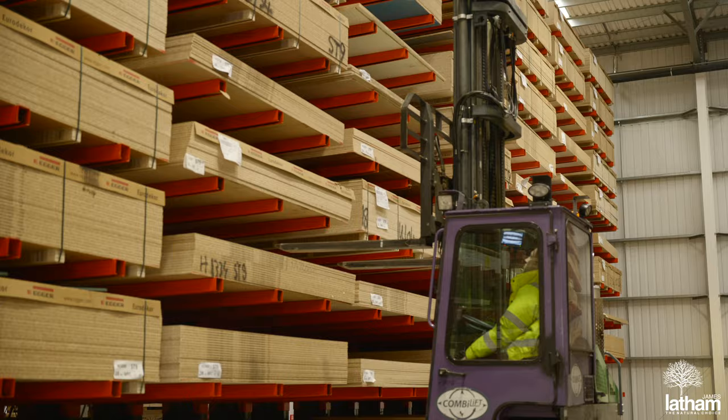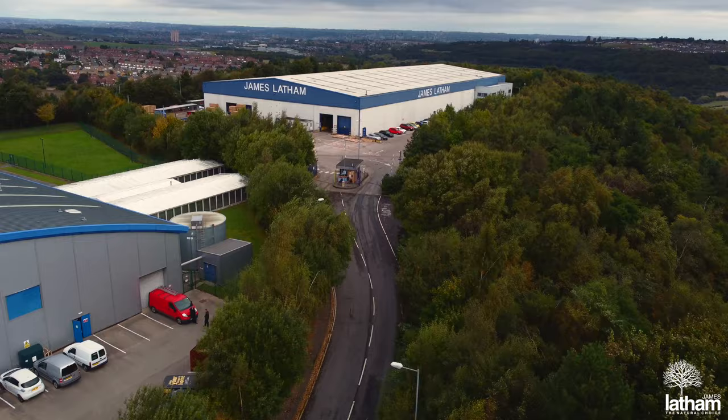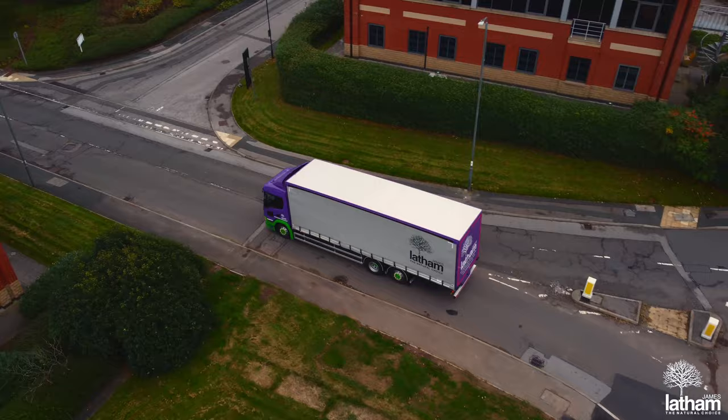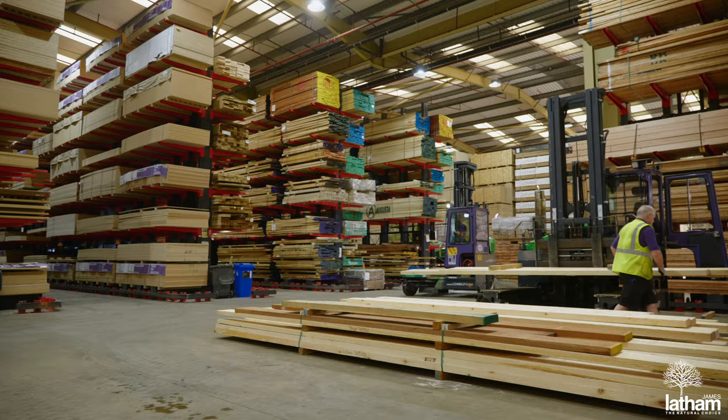As gold accredited Egger distributors, we have warehouses packed full of the complete range, all waiting for speedy delivery to you, along with any other timber, sheet materials or accessories you may need to complete the job.